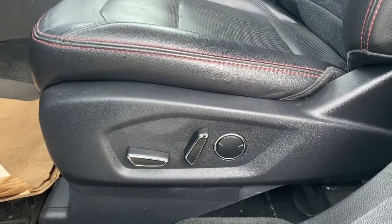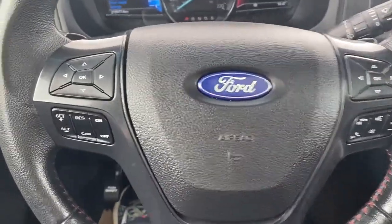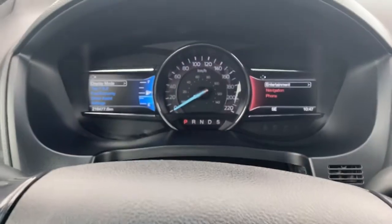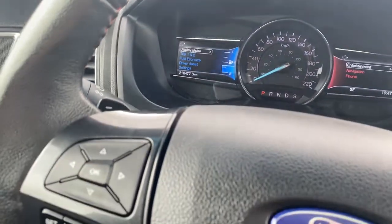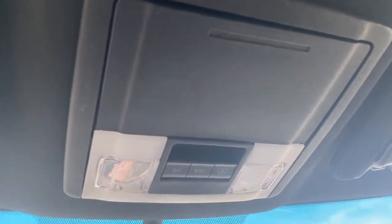There are all-weather floor mats on the floor, a power adjustable driver's seat with lumbar support, leather interior, and a power sunroof overhead. Next I'll climb in. The left side of the steering wheel has our cruise control buttons, and on the right side are the audio controls and Bluetooth command. Up next is our driver information center, which we can navigate using the arrow buttons found on the steering wheel. Overhead are the power sunroof buttons and a place to store your sunglasses.